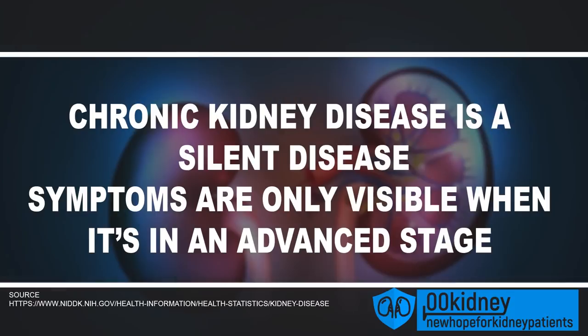This is not always easy. Chronic kidney disease is said to be a silent disease and most of the symptoms are only visible when it's in an advanced stage. But there are still some early symptoms we can consider if we want to outsmart this dangerous illness.